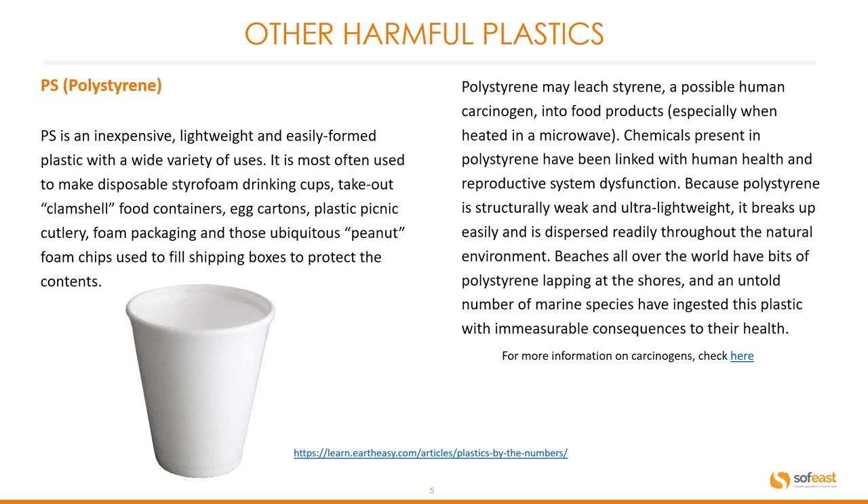Polystyrene may leach styrene, a possible human carcinogen, into food products, especially when heated in a microwave. Chemicals present in polystyrene have been linked with human health and reproductive system dysfunction. Because polystyrene is structurally weak and ultra lightweight, it breaks up easily and is dispersed readily throughout the natural environment. Beaches all over the world have bits of polystyrene lapping up at the shores, and an untold number of marine species have ingested this plastic with immeasurable consequences to their health.